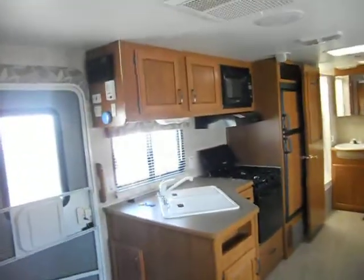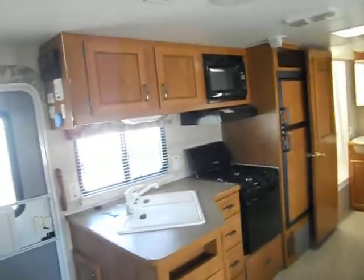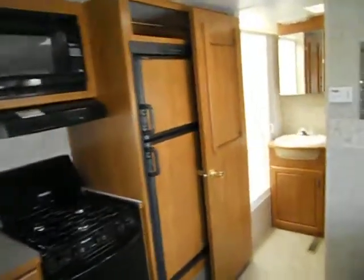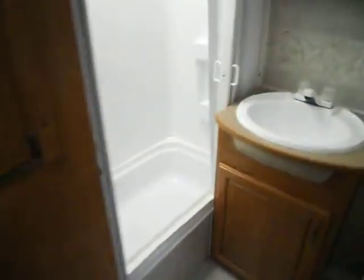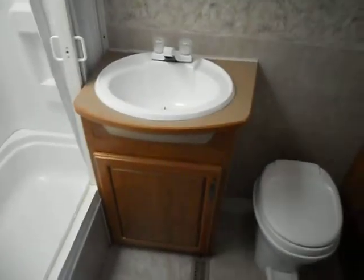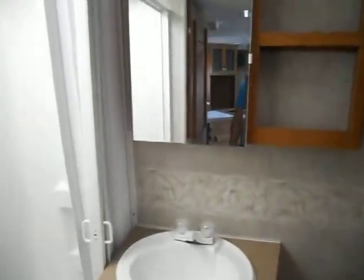The kitchen has a nice big countertop, a double sink, Magic Chef gas stove, Samsung microwave, and Dometic refrigerator and freezer. The rear of the camper is your bathroom. The bathroom has a decent sized shower, sink, stool, and medicine cabinet.